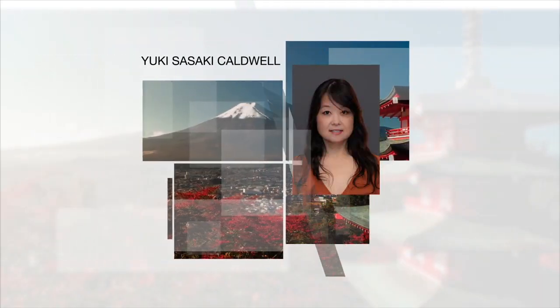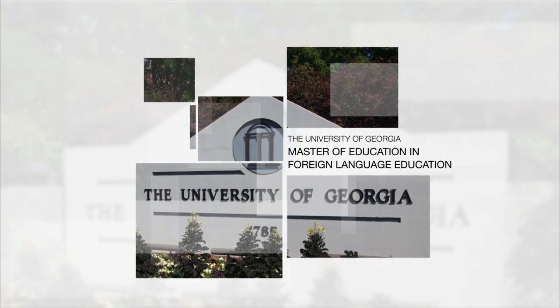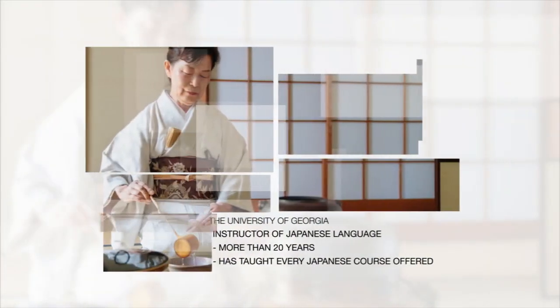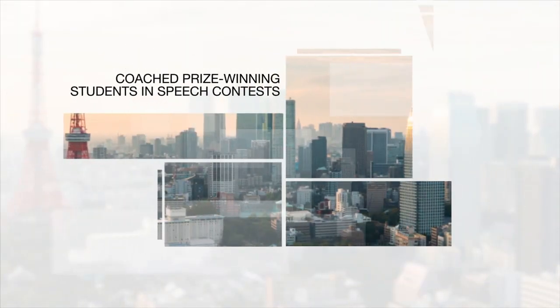Your expert is Yuki Sasaki Caldwell, an instructor of Japanese language at the University of Georgia, where she also received her Master of Education degree in Foreign Language Education. In her more than 20 years at UGA, she has taught every Japanese language course offered and coached prize-winning students in speech contests.